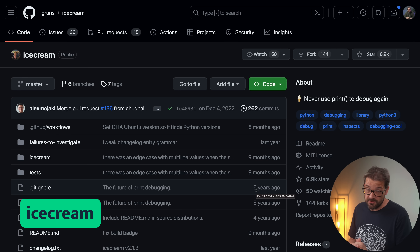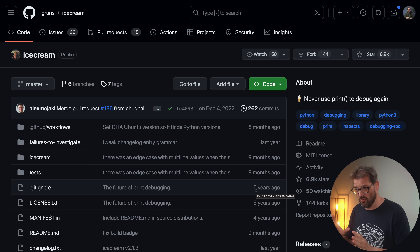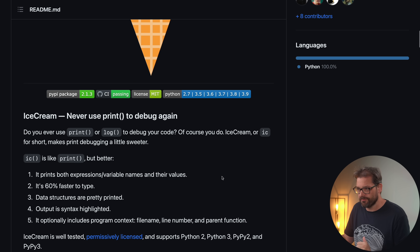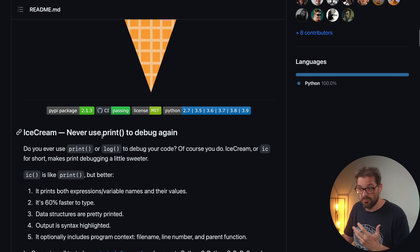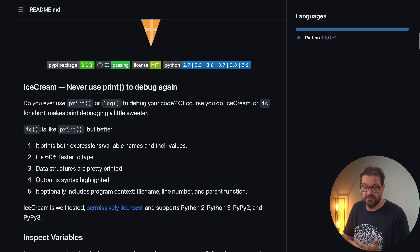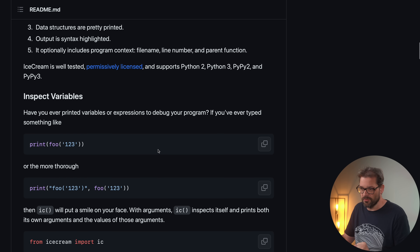The next library is IceCream. I don't know why this is called IceCream — if you have an idea why, post it in the comments. IceCream is a library to make debugging easier. Instead of using print to debug or log, you can use IceCream and write simply 'ic', which is also a bit shorter. What's nice is that the output is syntax highlighted, and it actually inspects itself.